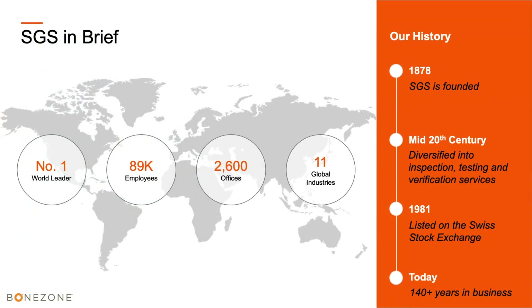A little history about SGS: we've been in business for 140 years, founded in 1878, and we're basically all over the world. We have 2,600 offices and now up to 110,000 employees, and we're the world's number one testing and inspection company.